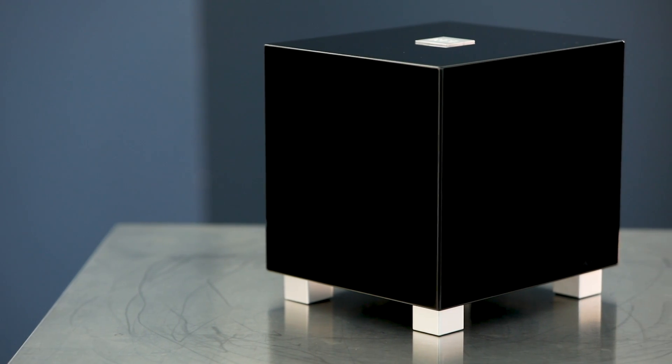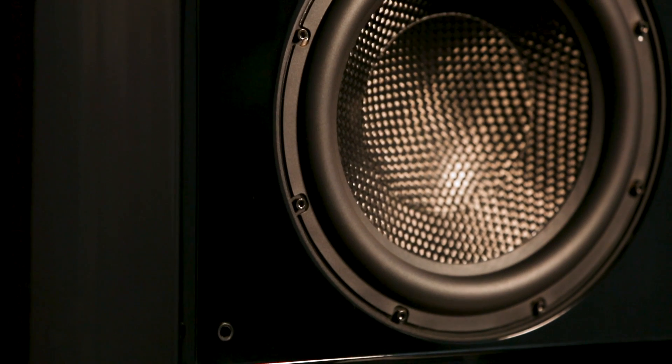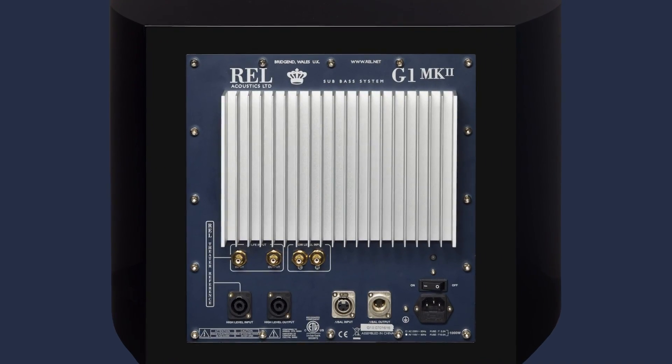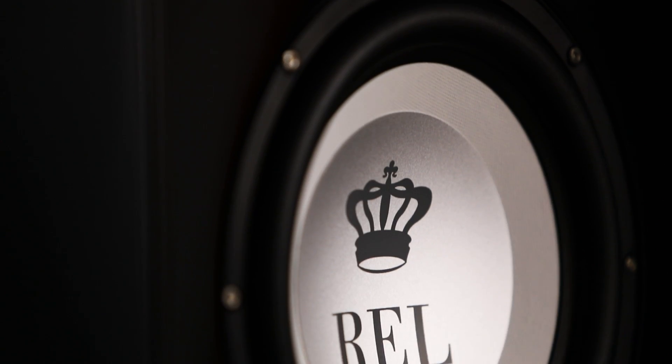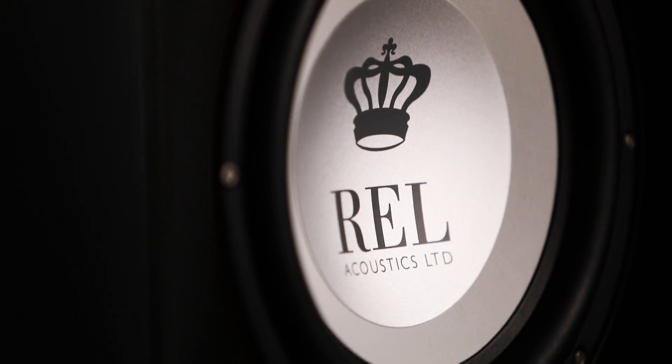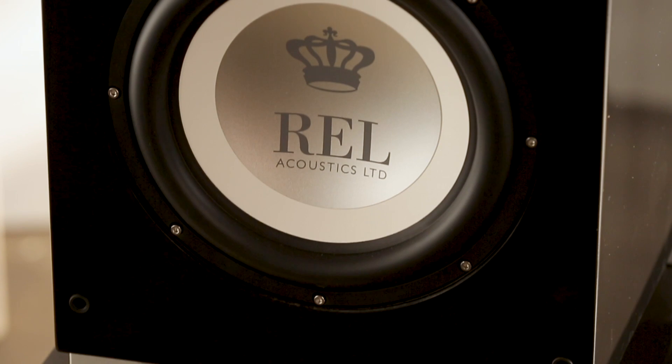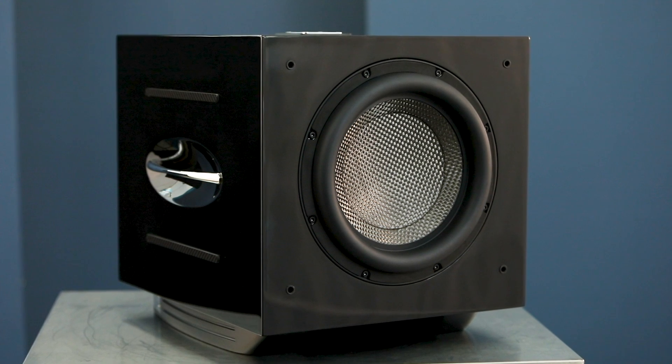So, the conclusion is this: we work really hard to get you natural sounding deep bass, and the way that natural sounding deep bass works is that when you restore it — when you make a system truly full range — it opens up the beauty of everything above it. We work really, really hard to restore all that stuff that you've never known was missing, but the moment that you do hear it, you can't live without it. And that's what REL is about.